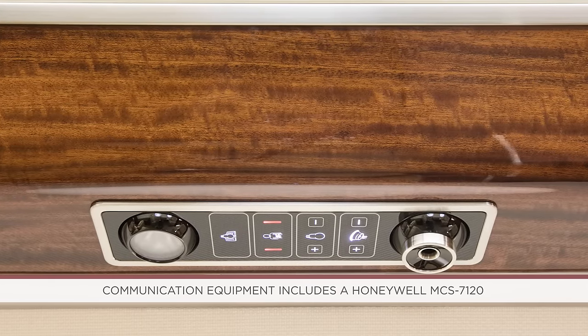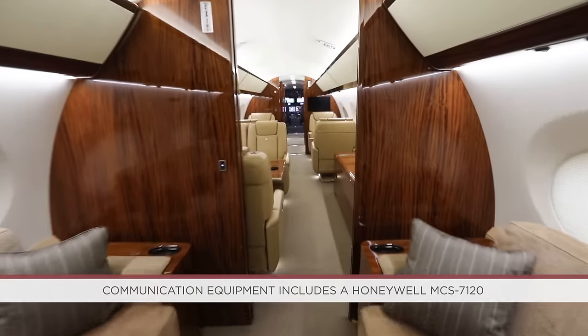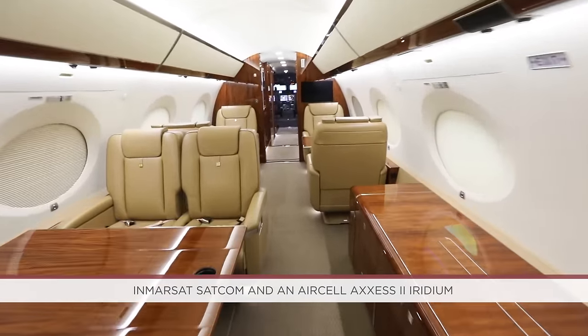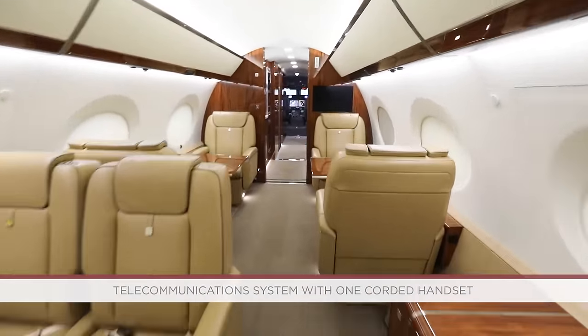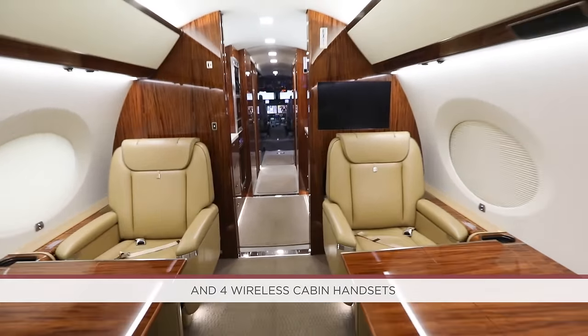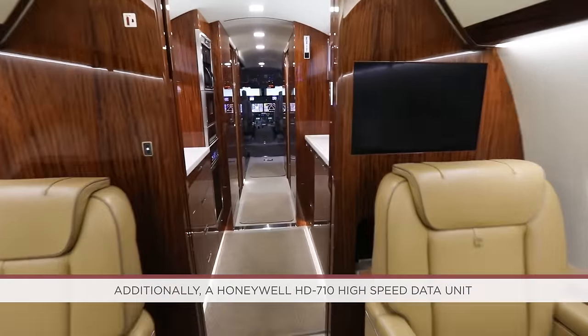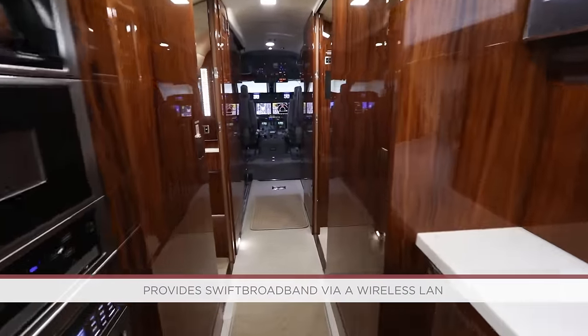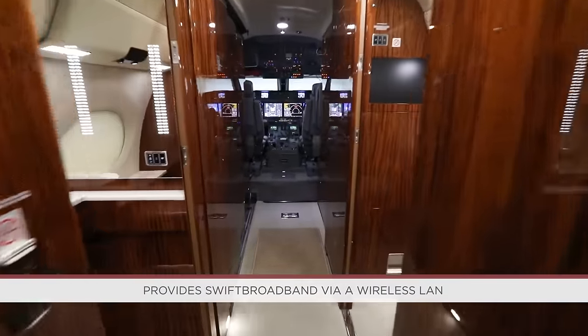Communication equipment includes a Honeywell MCS-7120 Inmarsat Satcom and an AirCell Access 2 Iridium telecommunications system with one corded handset and four wireless cabin handsets. Additionally, a Honeywell HD-710 high-speed data unit provides swift broadband via a wireless LAN.